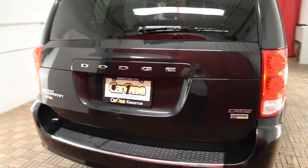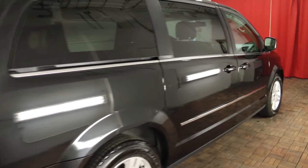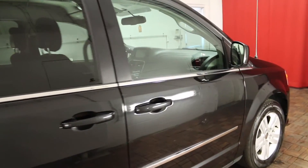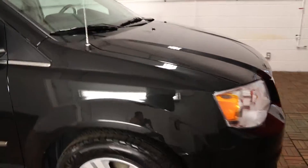Safety features on this Dodge Grand Caravan include front, rear, and third row head airbags, daytime running lights, four-wheel ABS, auto delay off headlamps, and it also comes with a clean Carproof.